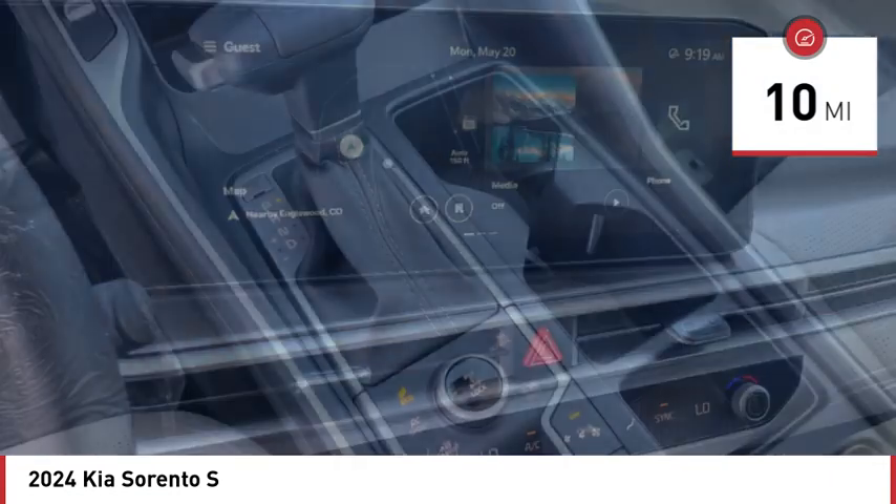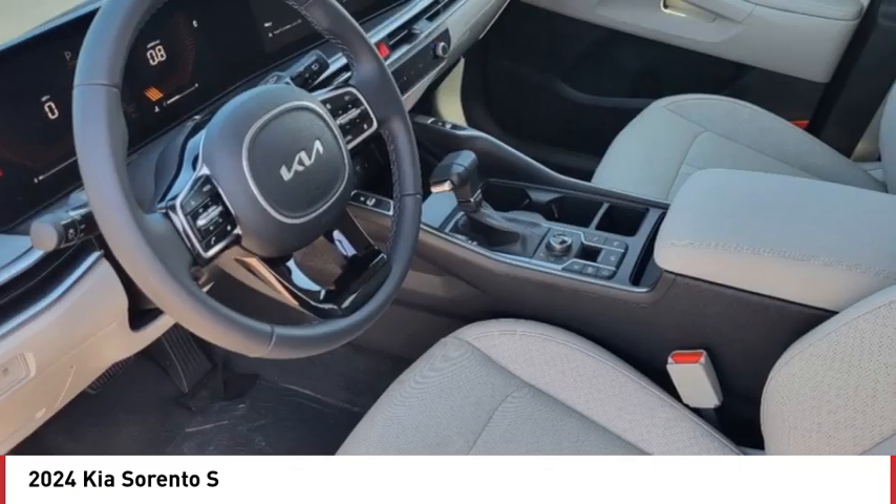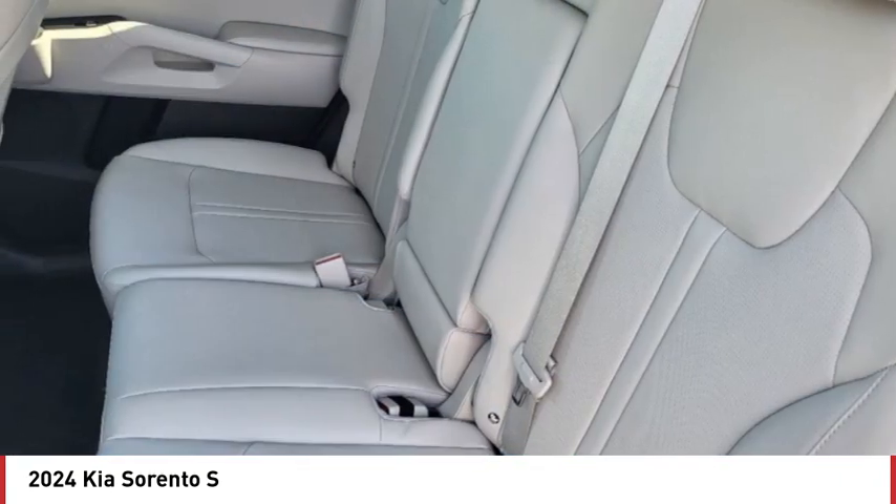Here are some of this vehicle's great options: blind spot monitor, all wheel drive, heated mirrors, aluminum wheels, remote engine start, rear spoiler, brake assist, stability control, tire pressure monitor, daytime running lights.